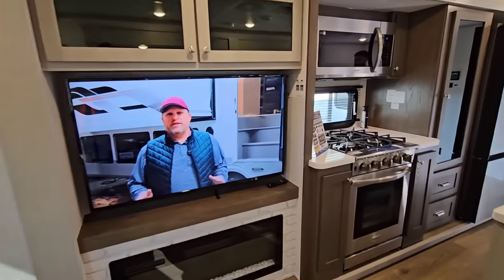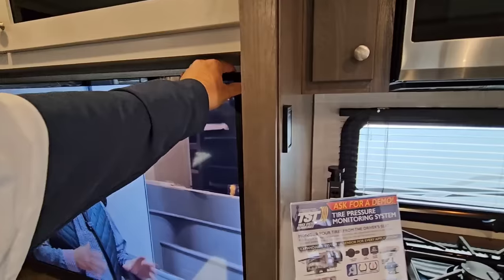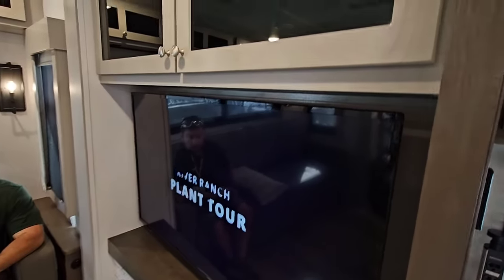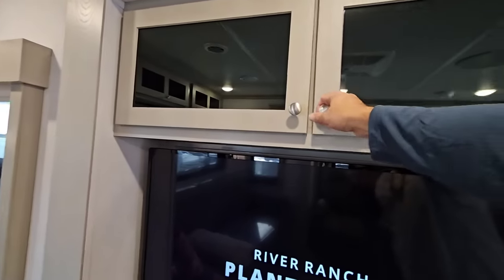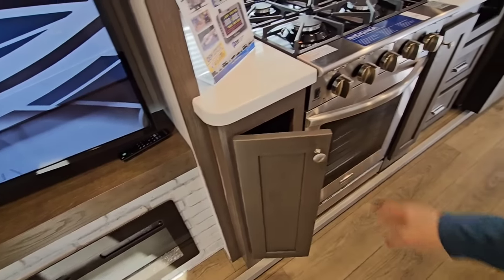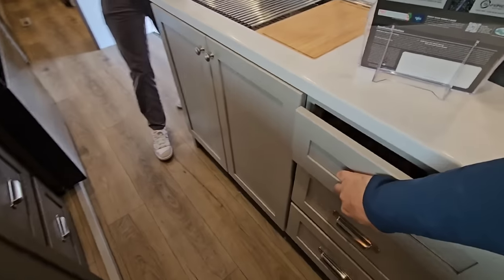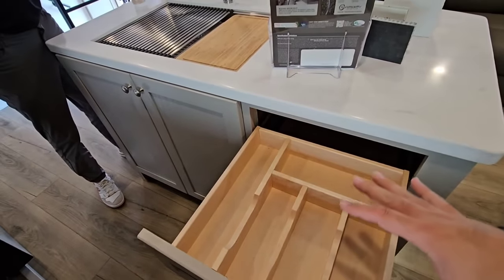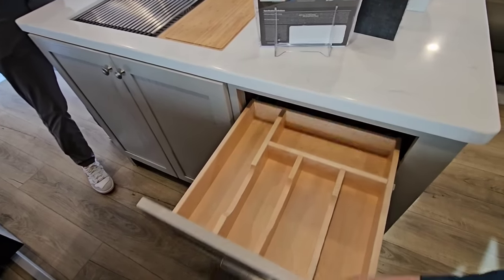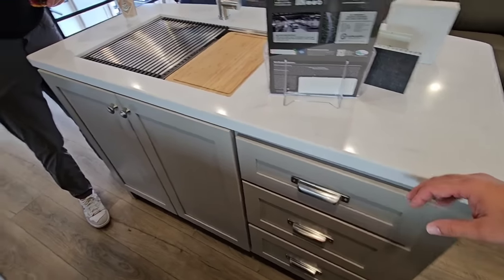You have your TV mounted here — there's possibly storage behind it, but I don't think there is. You've got storage above here. Soft-closing cabinets — soft-closing down here too. I love it when they put a divider in; so many of them just give you a tray. Soft-closing drawers as well.